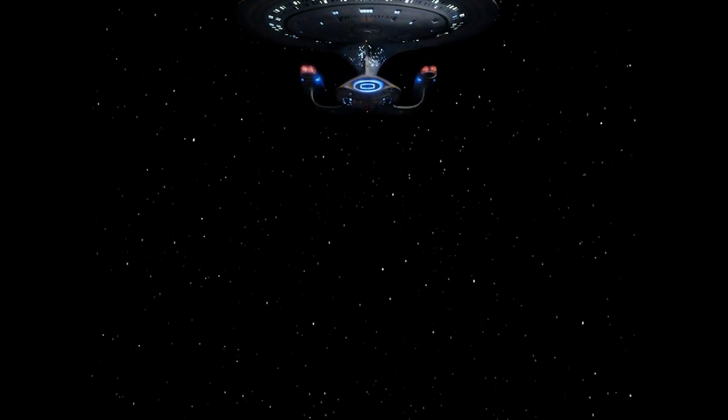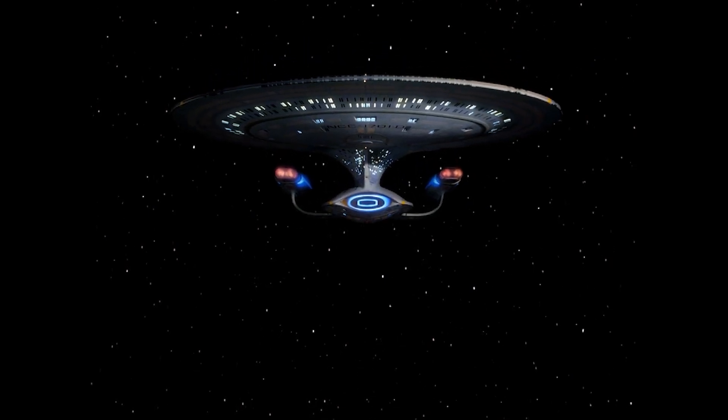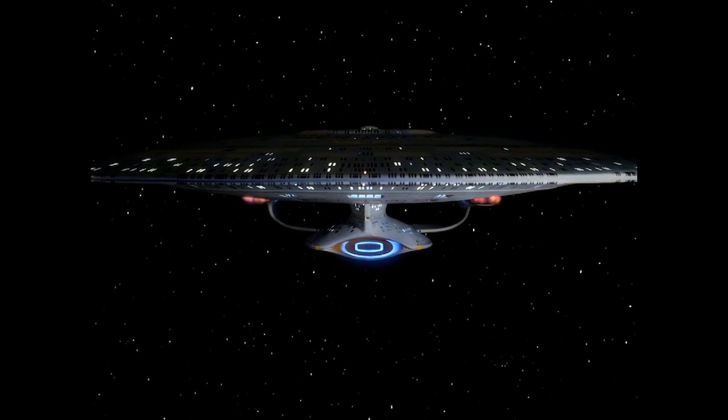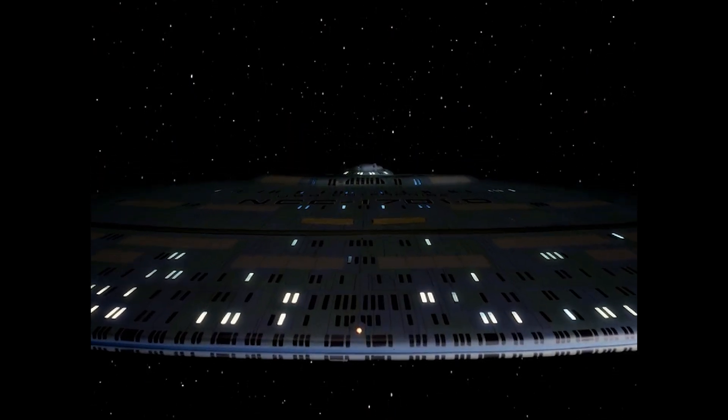At the time of its first deployment, the Galaxy Class Exploration Cruiser was the most powerful and technologically sophisticated starship ever constructed by the Federation, able to maintain Warp 9.6 for 12 hours and carrying a crew complement of over 1,000.